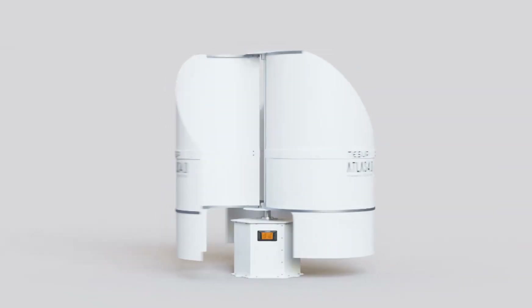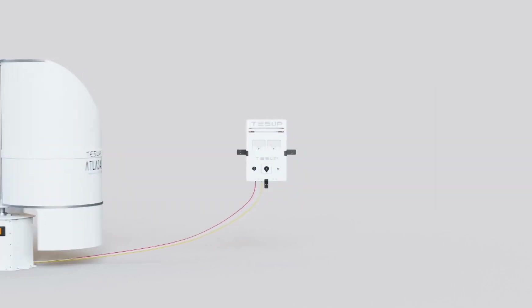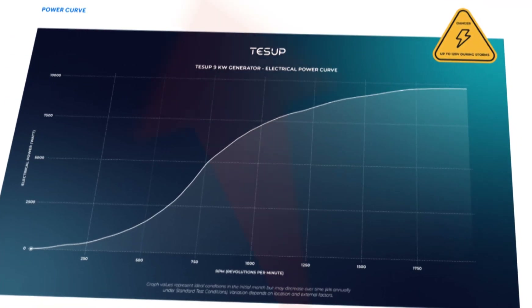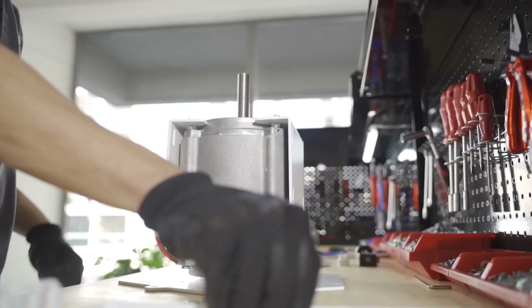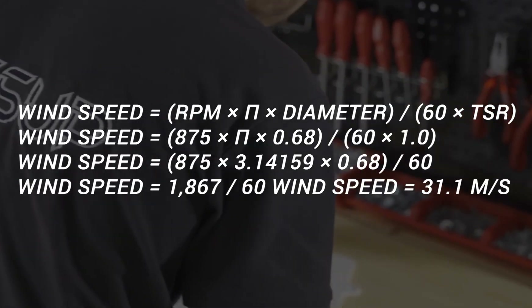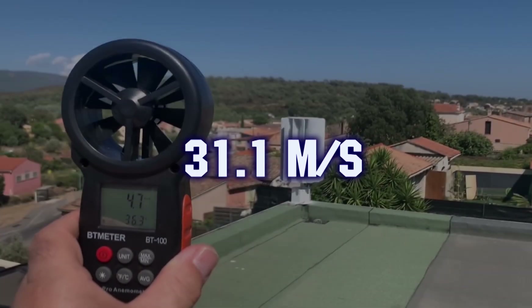Let's find out if it's even possible to reach 7 kilowatt hours with the Tessup wind turbine. This output would be reached at 825 RPM on Tessup's 10KW generator, using data from their own brochure. What wind speed is required to achieve this? Using physics formulas, we get 31.1 meters per second.